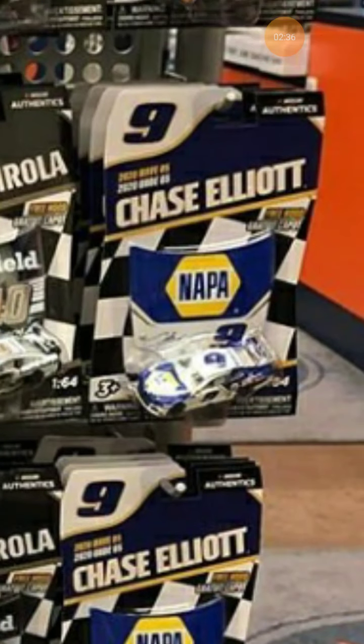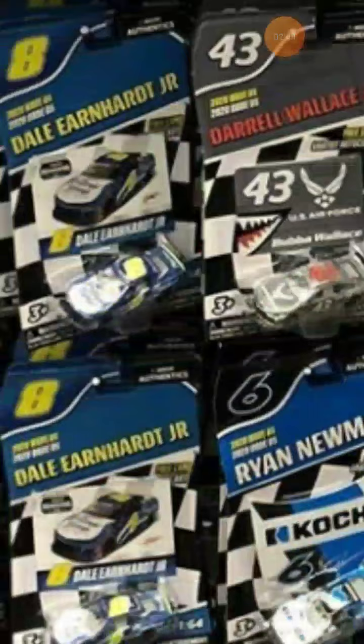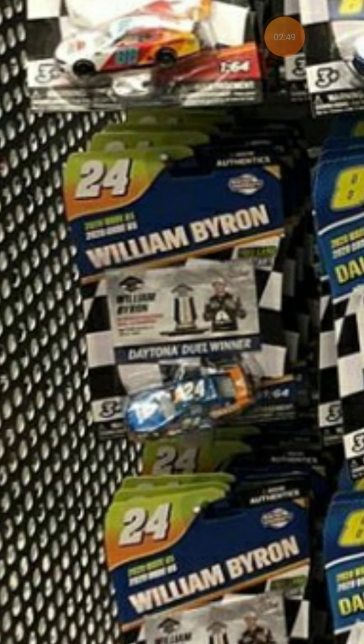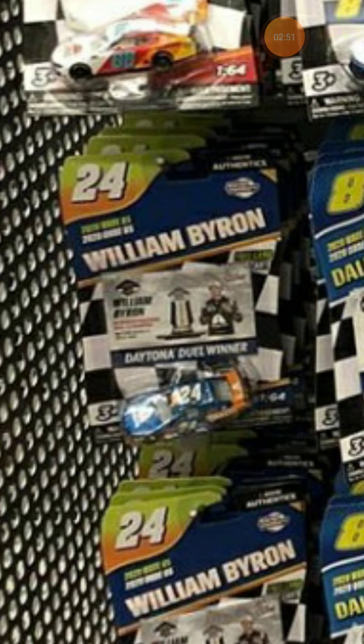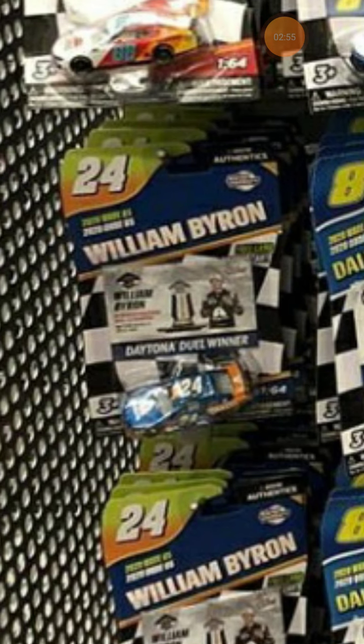Same old Chase Elliott car — same old scheme, it's probably a Sparkle car I guess, but I don't need it. Then we go to William Byron's Daytona Duel car from way back in February.